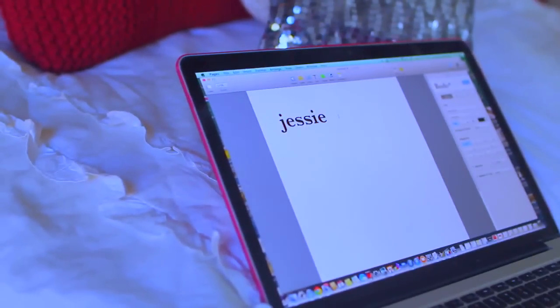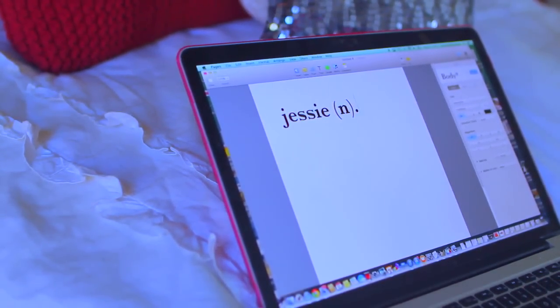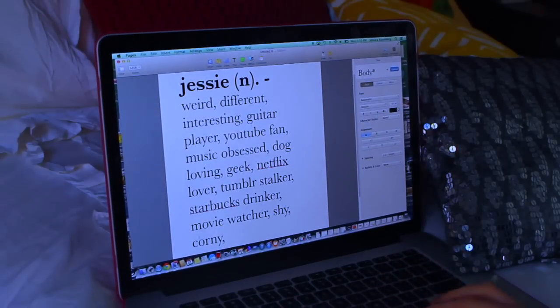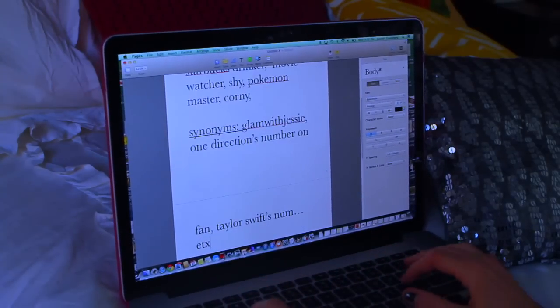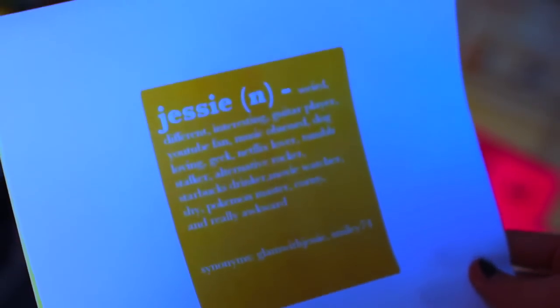So for this one, it's like a definition of yourself — it really tells a lot about you! I did a bunch of really weird adjectives, nothing serious, like Pokémon master. I also put a section for synonyms where you could put like fandoms you're in, like if you're a Directioner, or a Swifty, whatever. Also social media names. I did it for me, obviously — and I'm a noun.